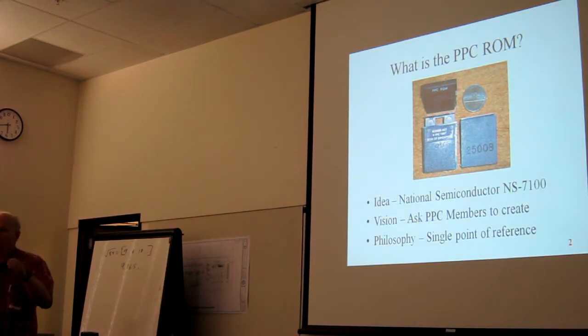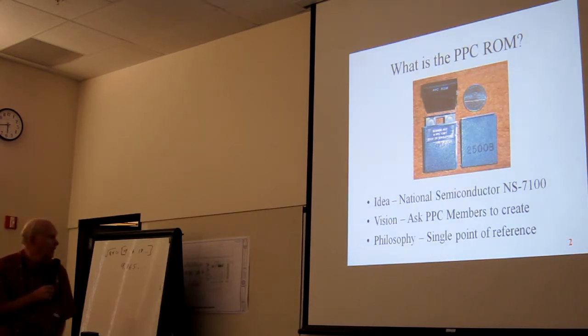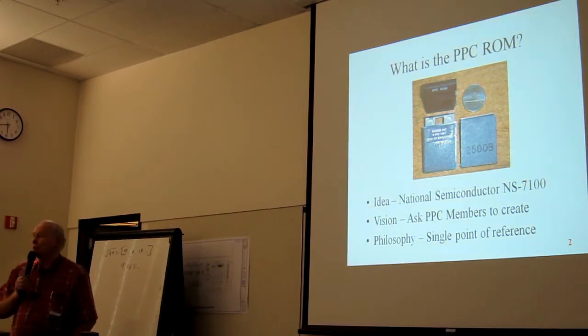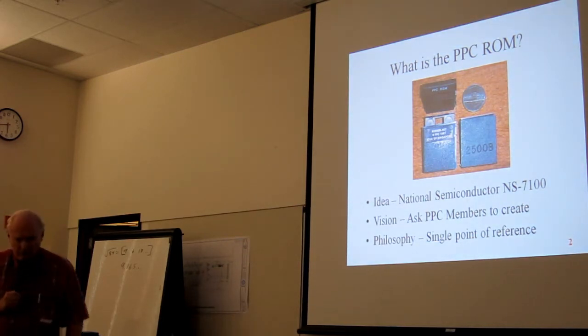They said, 'We knew that, we knew that,' and then, 'This just paid for your trip.' The vision was to ask PPC members to actually create the ROM, and the philosophy and the idea behind the whole thing was a single point of reference.